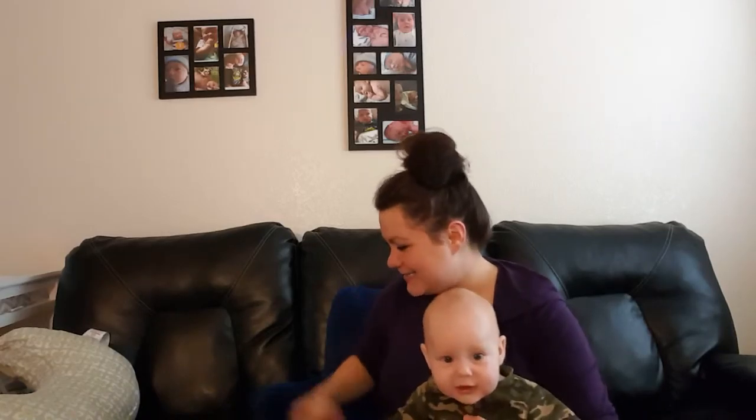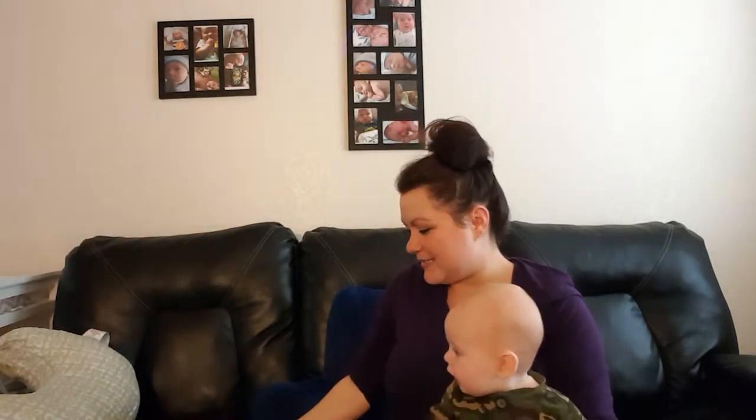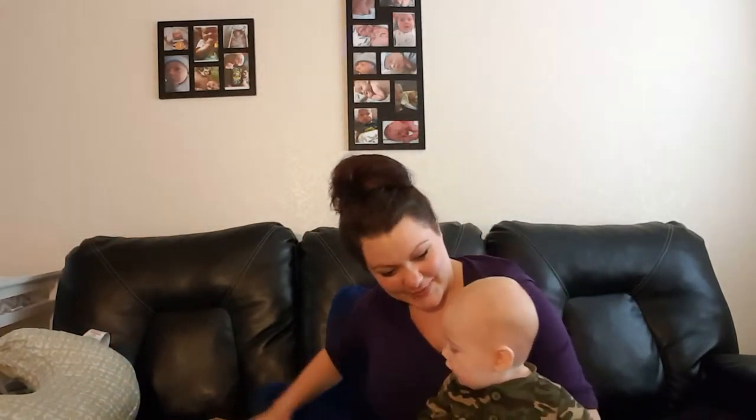Hi, I'm Missy and this is Nicholas. Say hi! It's that time of the month — we just got our Citrus Lane box. So let's open it up and see what we got.